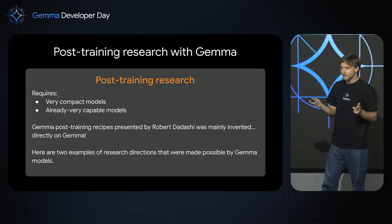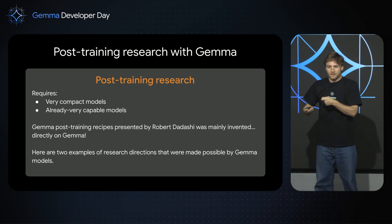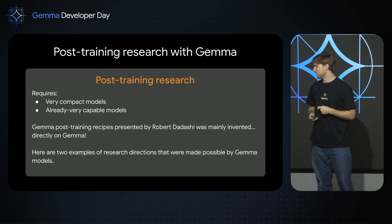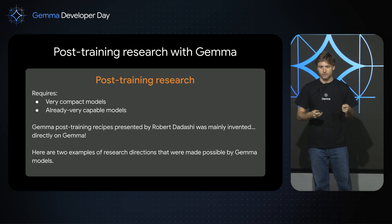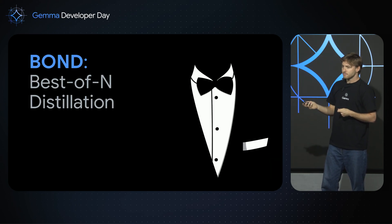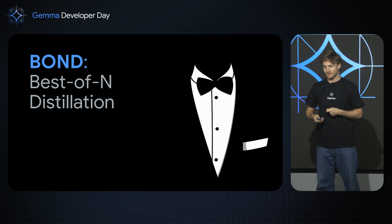The recipe that Robert presented earlier, which developed Gemma 2 and the version fine-tuned for Japanese — these post-training algorithms were actually invented directly on Gemma. And that's what's really interesting. I'm going to tell you about two examples of research directions that were developed thanks to Gemma, but also for Gemma. The first one is a reinforcement learning algorithm we like to call BOND, for Best-of-N Distillation.